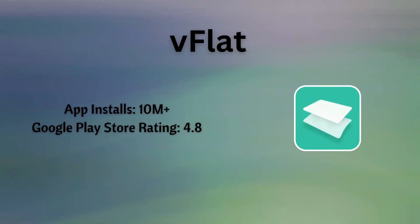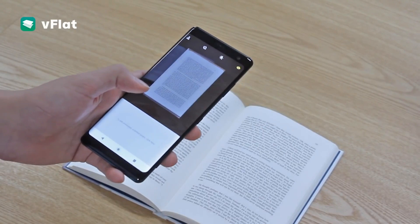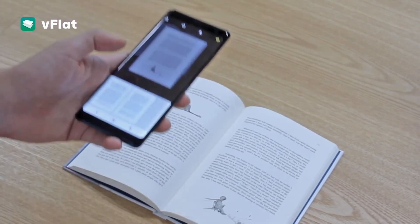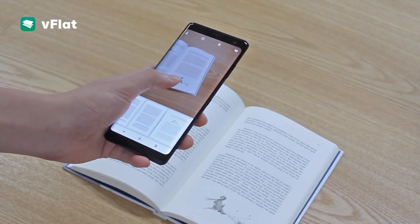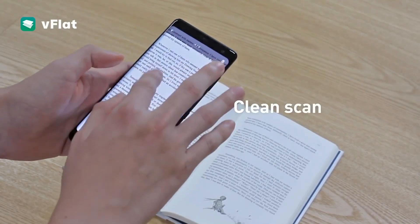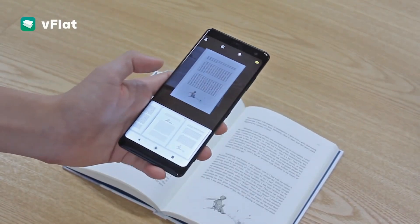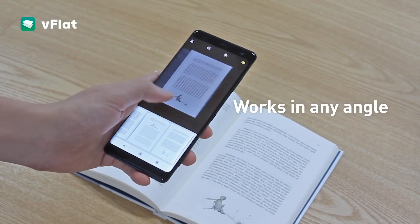VFlat Scan is a free-to-use PDF scanner that turns images taken with a mobile phone into high-quality PDF or JPEG images. It provides unlimited scanning without annoying watermarks, ads, or any sign-in. VFlat Scan automatically recognizes the border of the document, cropping and correcting it — no manual cropping is necessary. The app aims to be a one-stop solution for scanning books and notes quickly, and there is a timer option that allows the app to take pictures at regular intervals.